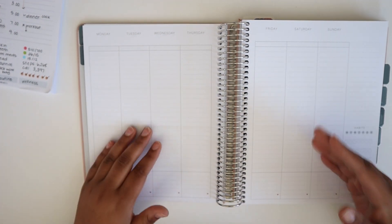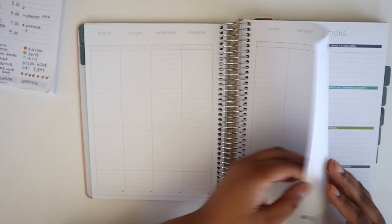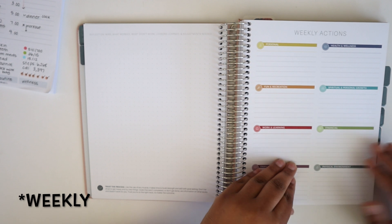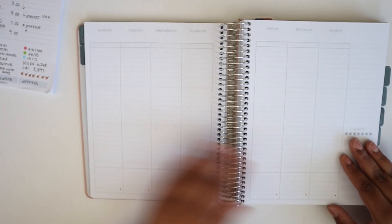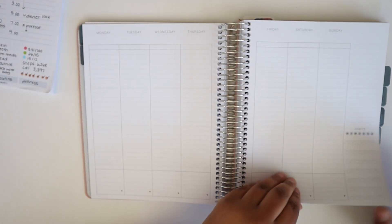That's the end of one monthly section — it's going to repeat itself four more times for a total of five weeks per monthly section.